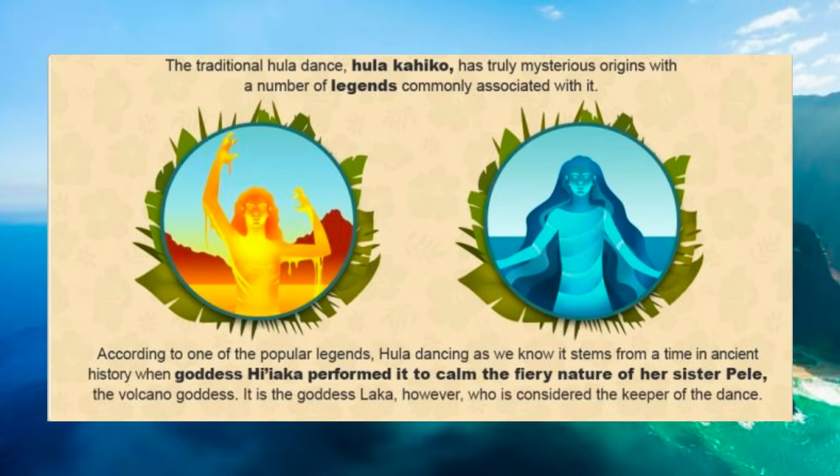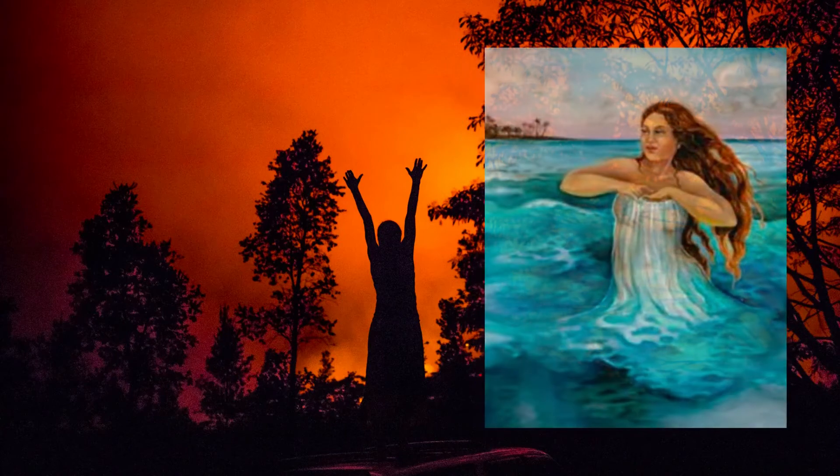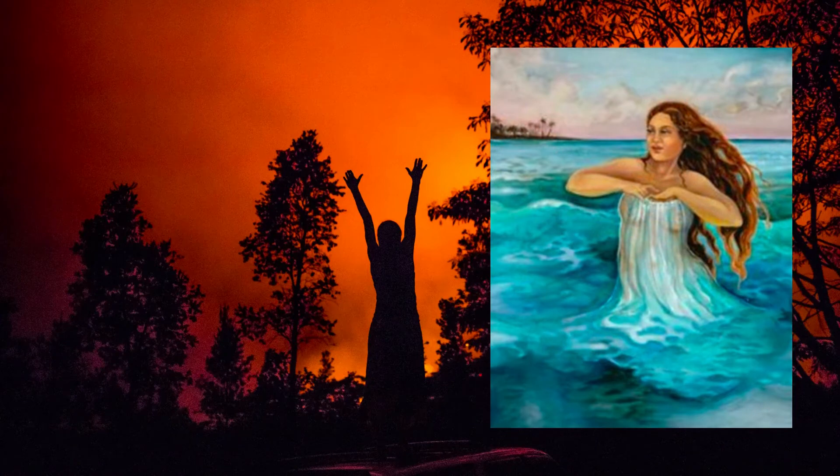It is the goddess Laka, however, who is considered the keeper of the dance. Another legend states that the volcano goddess Pele found a home on the island of Hawaii whilst trying to run away from her sister, the goddess of the oceans, and danced the hula in celebration of her victory.